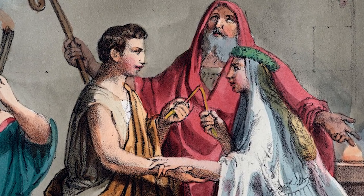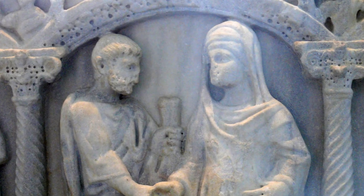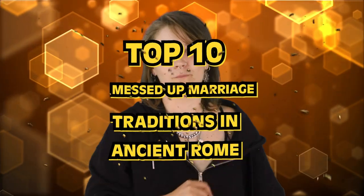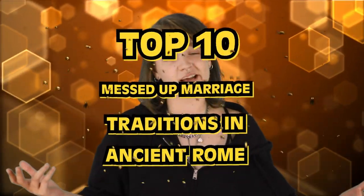Consider this your invitation. I'm your MC and Bumblebee the host, because ladies, gents, and all kinds of guests, today's video is the top 10 messed up marriage traditions in ancient Rome. Be sure to RSVP because we want to get started.